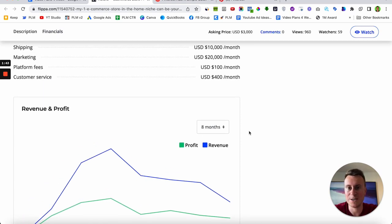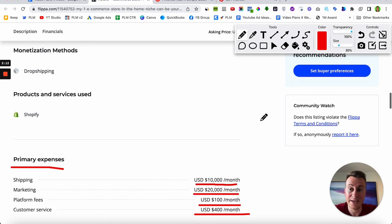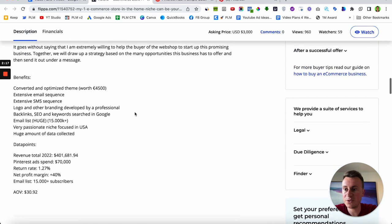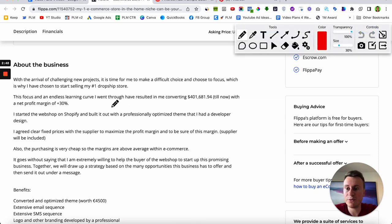Their primary expenses include $10,000 on shipping, $20,000 on marketing, platform fees of $100 — that will be their Shopify — and then customer service, which will be VAs, people they're paying to handle all the customer service side of things. In the short eight months they've been running this business, they've turned over $400,000 US dollars with a net profit of over 30%.